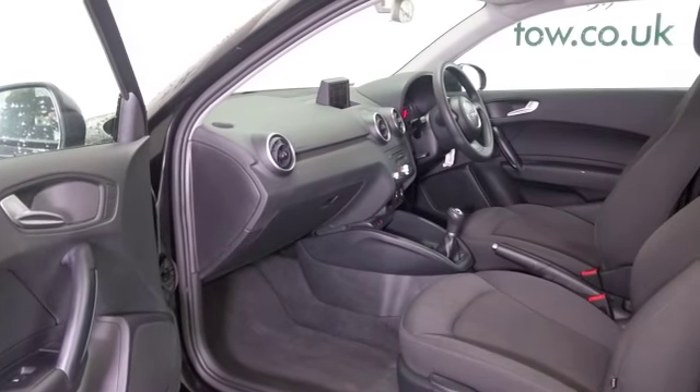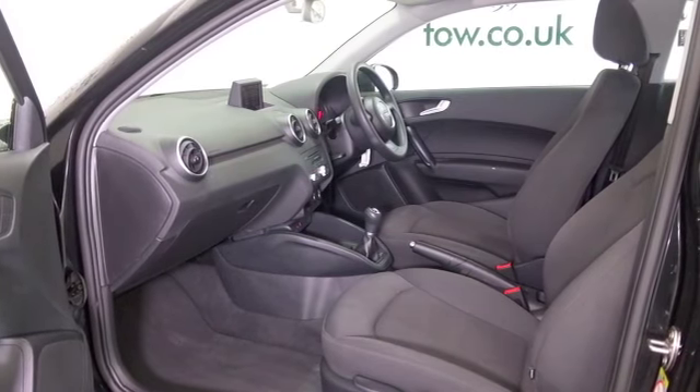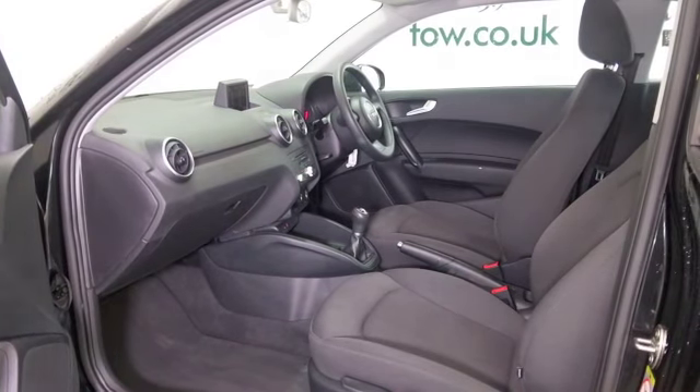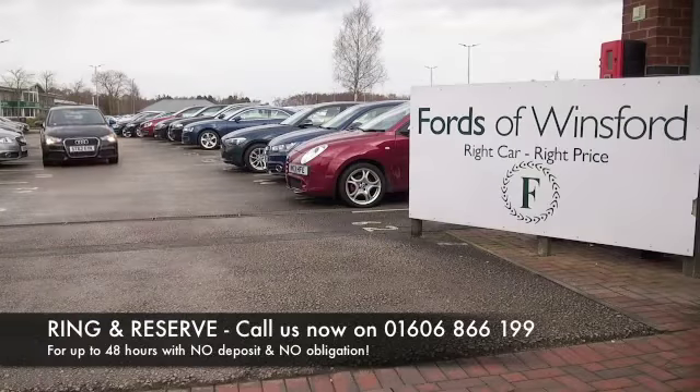Open the door and get inside the cabin and you'll really appreciate the quality and the upmarket nature of this vehicle. Everything's solidly built — it's just a nice place to be, and it's the sort of car you'll feel a little bit special every time you get behind the wheel.